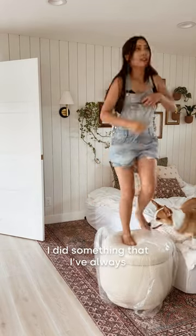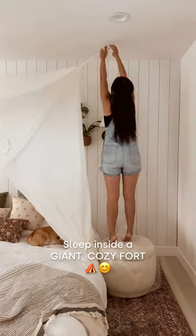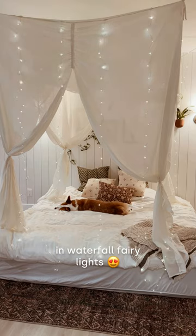For the first night in our forever home, I did something that I've always wanted to do as an adult — sleep inside a giant cozy fort. So I hung up this canopy using small ceiling hooks, then I draped the canopy in waterfall fairy lights.